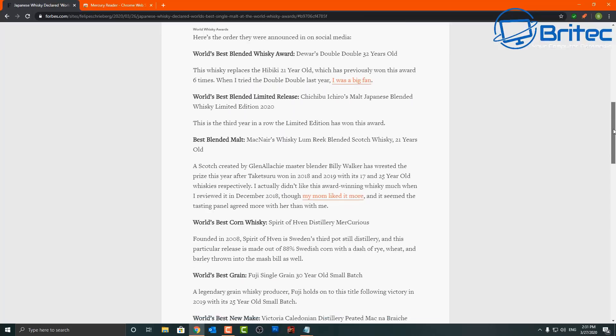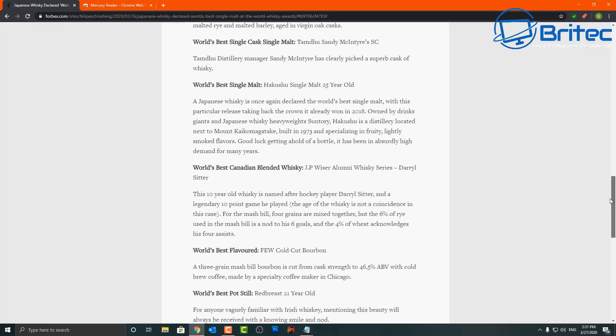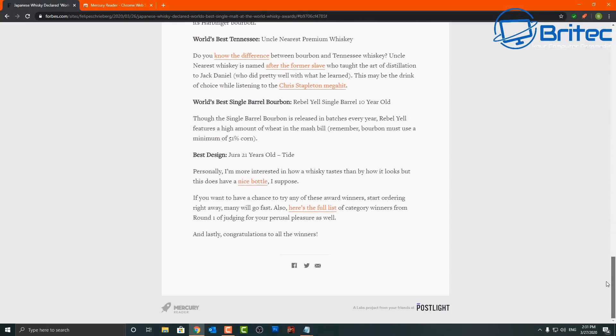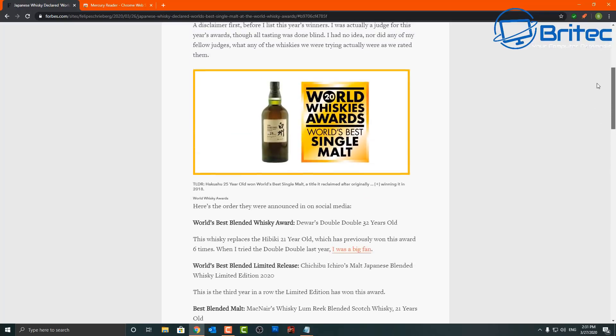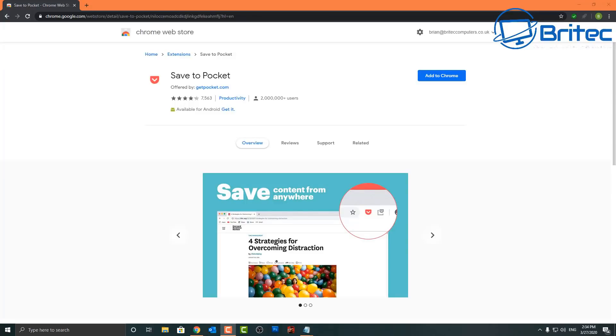Of course, these websites do rely on adverts to pay the bills, and I can totally understand that, but overdoing it will drive people away. You also have the ability to send the article to Kindle, which is quite nice. This application is good for people who regularly take a lot of time reading articles.